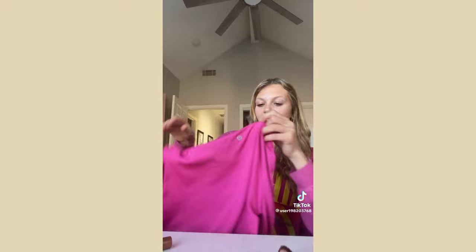From Lululemon I just got one thing — this Sonic Pink Swiftly Tech bracelet. I'm kind of matching it right now, it's super cute, I love it.